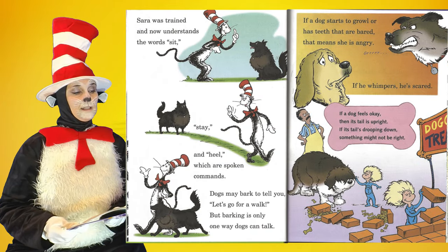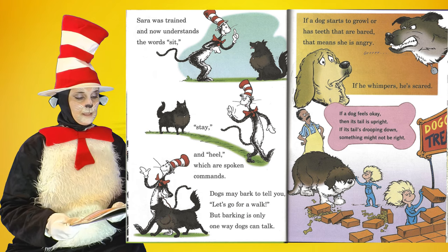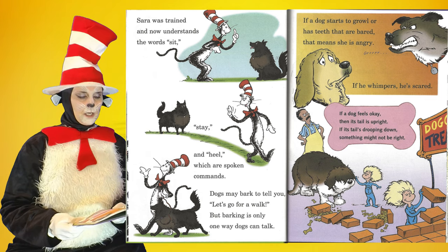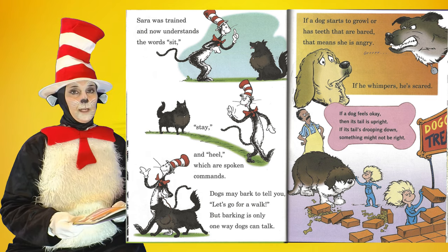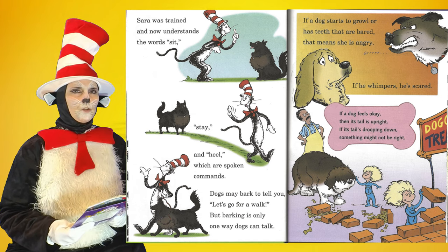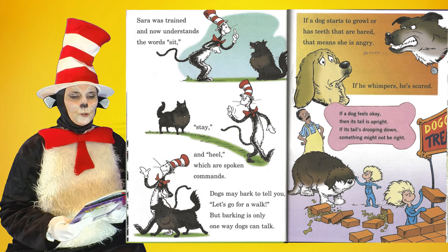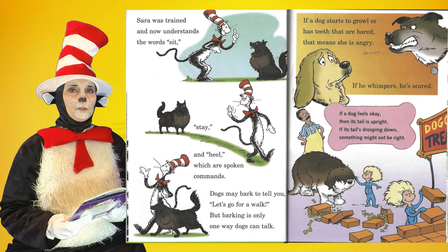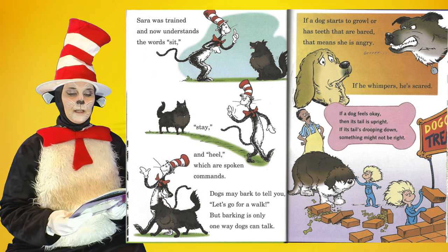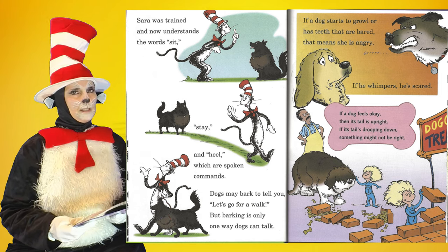Sarah was trained and now understands the words sit, stay, and heel, which are spoken commands. Dogs may bark to tell you, let's go for a walk, but barking is only one way dogs can talk. If a dog starts to growl or has teeth that are bared, that means she is angry. If he whimpers, he's scared. If a dog feels okay, then its tail is upright. If its tail is drooping down, something might not be right.